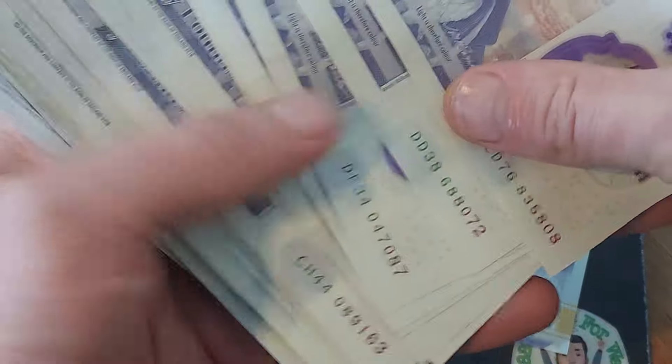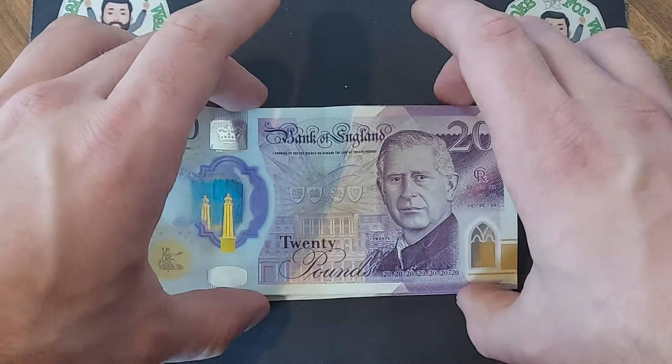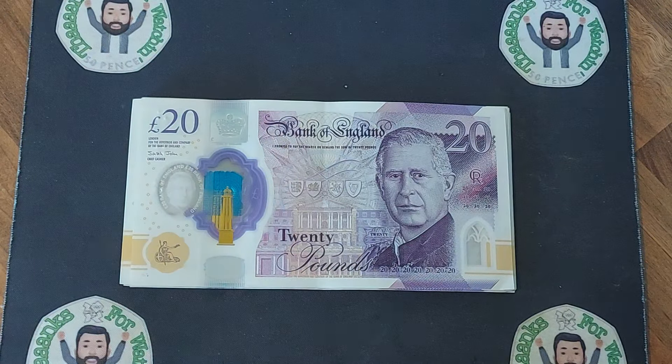When it comes to Queen Elizabeth II notes, you're looking for AA01 across all denominations — whether it's a 5, 10, 20, or 50. I'll have a look through those off screen. If you've found any Charles III coins or notes, let us know in the comments. Put coins and notes to one side, have a great day, stay safe, and thanks for watching.